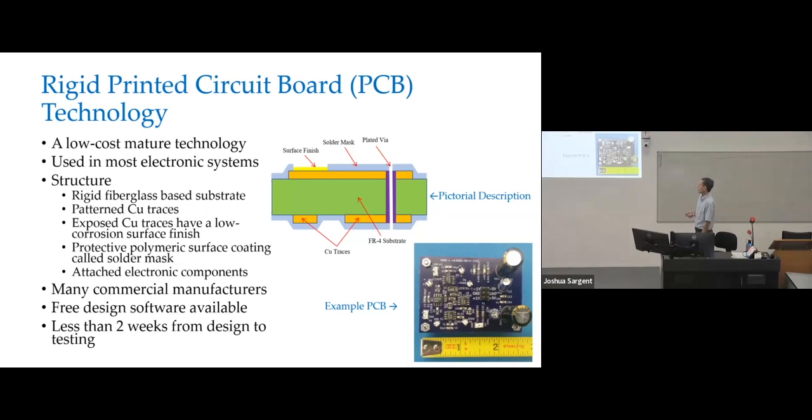With printed circuit board technology, you have many, many commercial manufacturers to choose from. For simple designs that are very low cost, you can get free design software to design your circuit boards. Sometimes you can literally sit down at your desk in an afternoon, sign it off, and order it. It shows up within about two to three weeks and might cost you 10 to 15 US dollars. So it's much cheaper and much faster than MEMS technology.